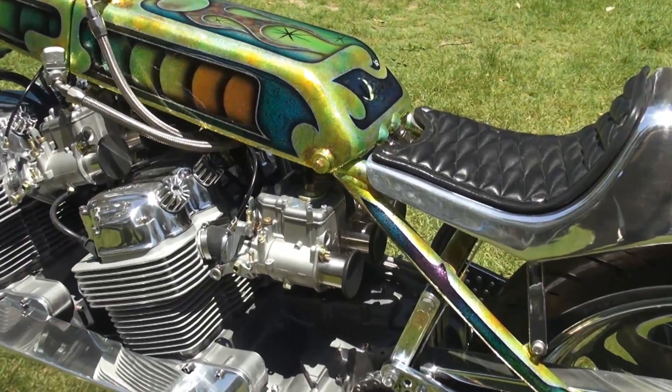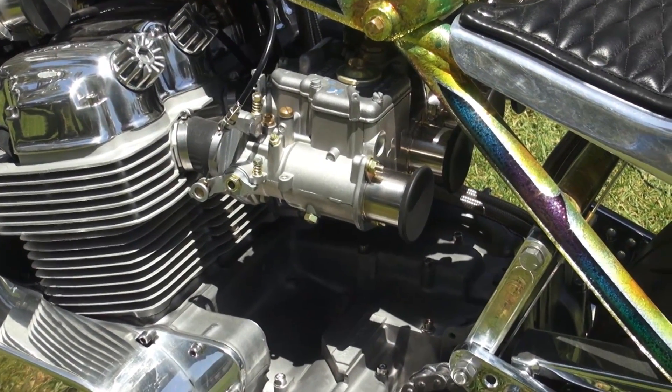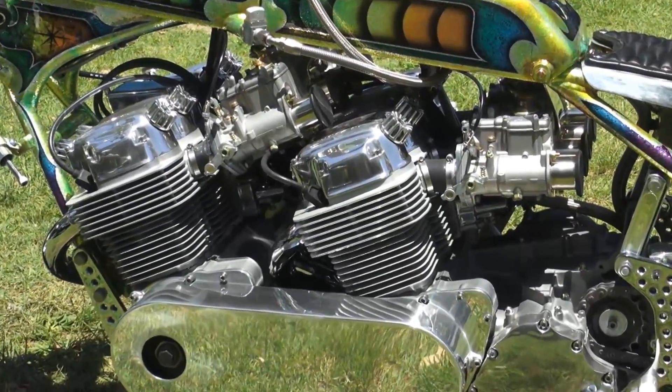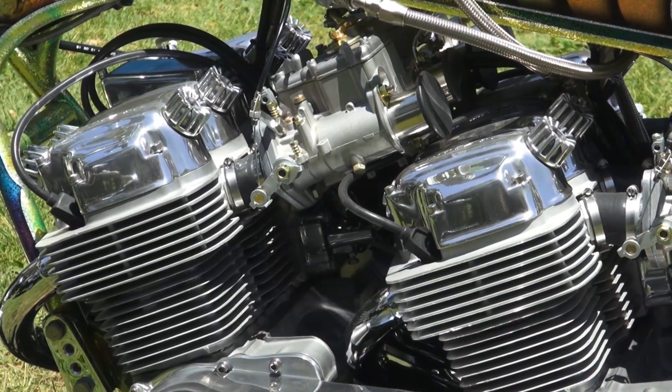I found some people who did two motors back in the day. I couldn't ask anybody, so I just figured it out by myself. I just tried.